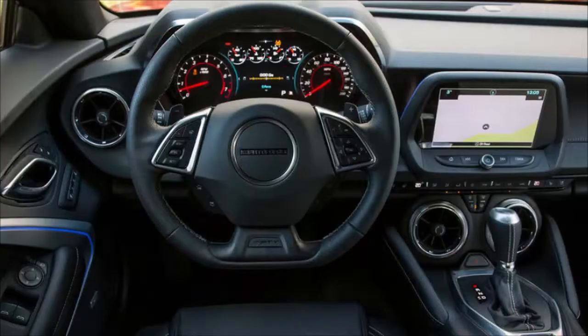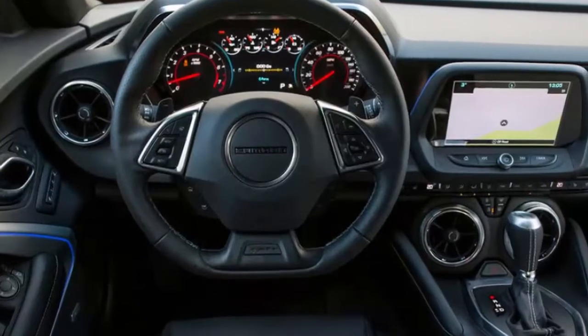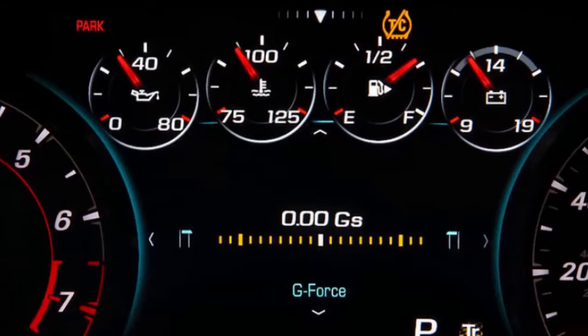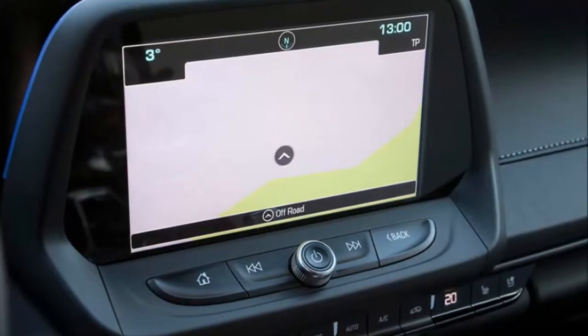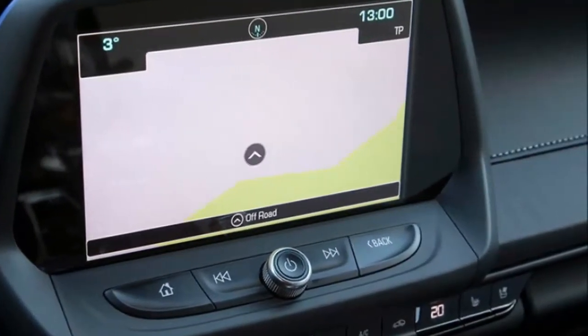I've been a fan of the sixth-generation Camaro's sheet metal since its debut, but that doesn't mean it can't be improved. Case in point: the Redline Edition package that my tester is wearing, which adds a number of blacked-out features such as 20-inch aluminum wheels, mirrors, body emblems, decklid decal, and dark finish trim.